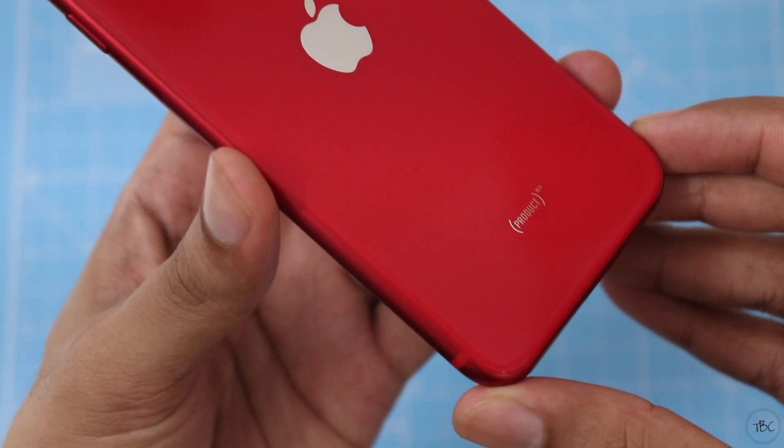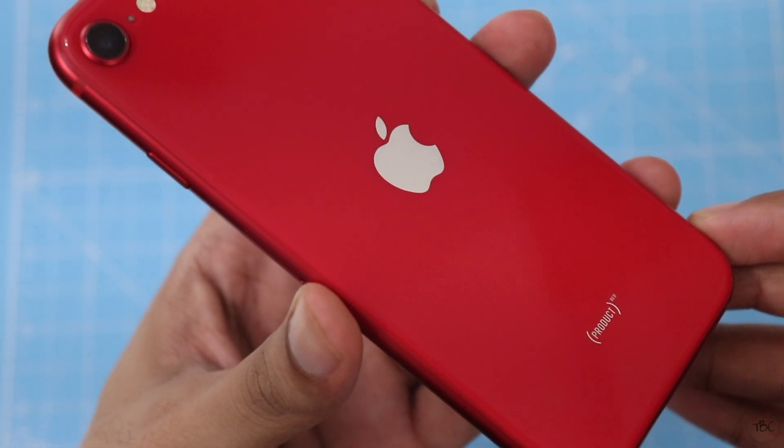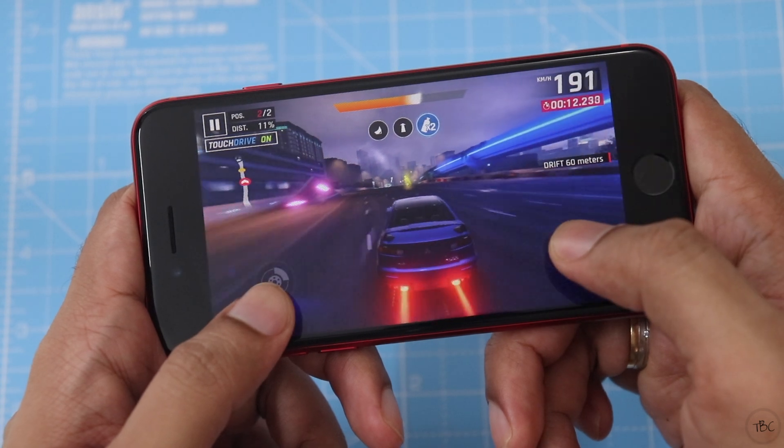Hello friends, welcome to this video. Apple has the same selling point of the iPhone SE.